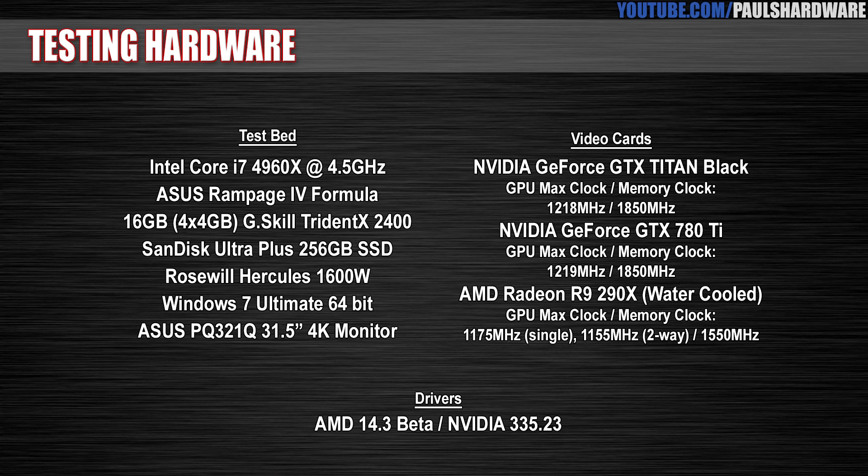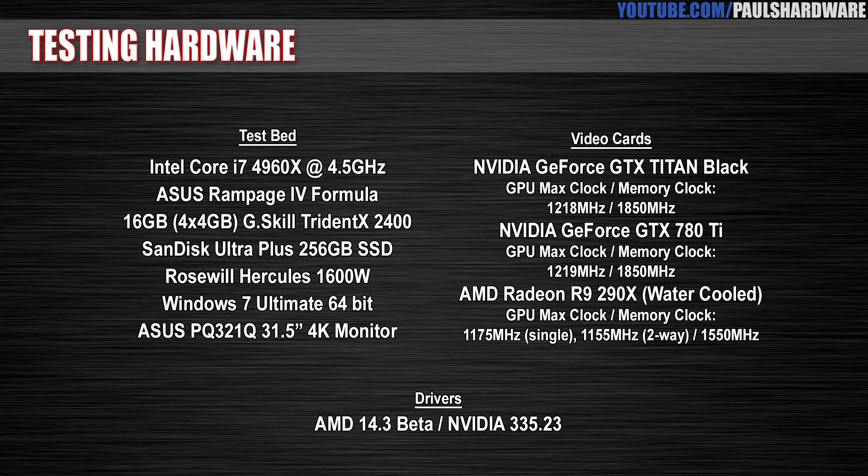Testing is on the ASUS PQ321Q 31.5-inch 4K 3840x2160 monitor, and I am testing at 30 Hz just for the purposes of the benchmarks. I know 60 Hz is available on this monitor, but it needs to use multi-stream transport mode, which means it actually treats it as two separate monitors, and I wanted to remove that from the equation. When benchmarking, the refresh rate is less important than the actual frame rate the graphics cards are able to put out.